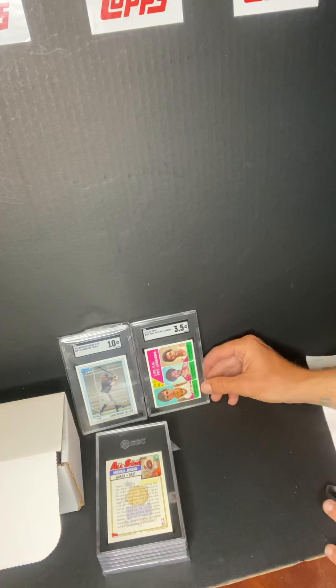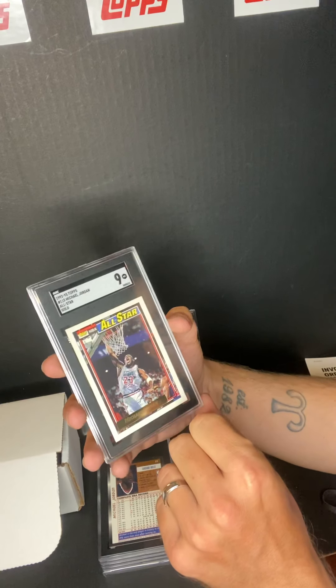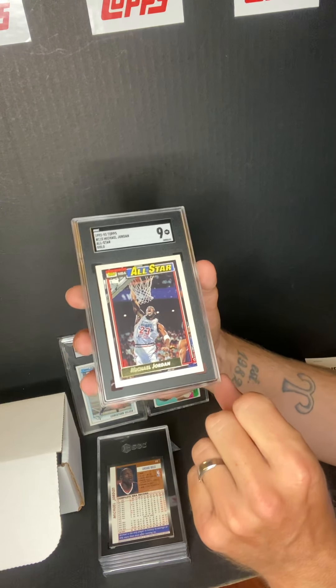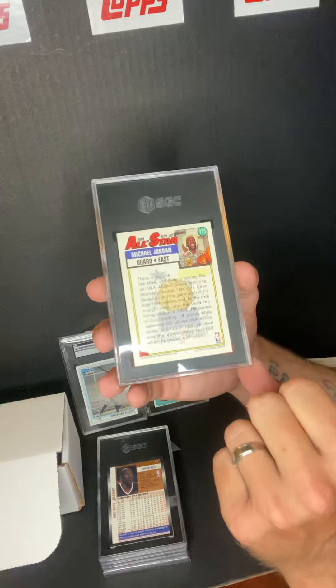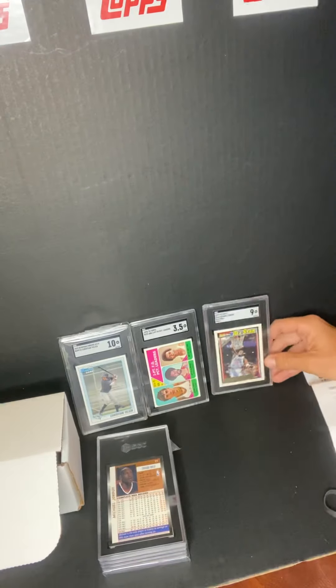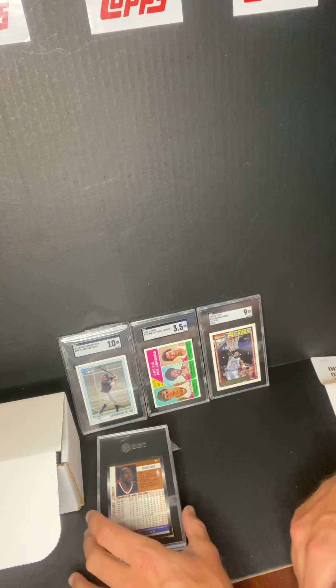Next one we got: Michael Jordan — this one got a 9. This is the Topps All-Star Gold card. That's the front, and I'll probably be keeping this. I usually keep everything Jordan, at least for a little while until I retire, then I'll probably start selling them off.